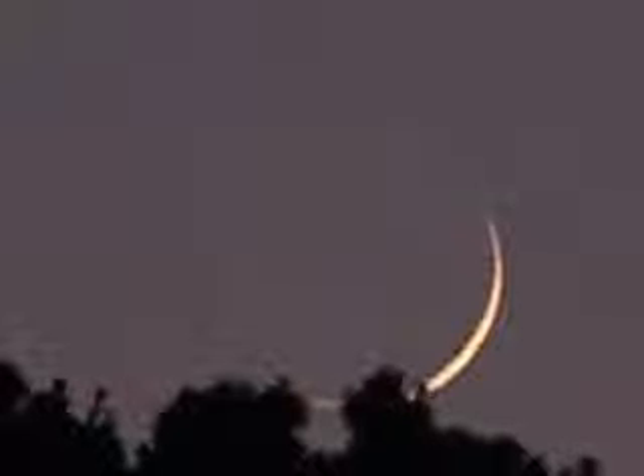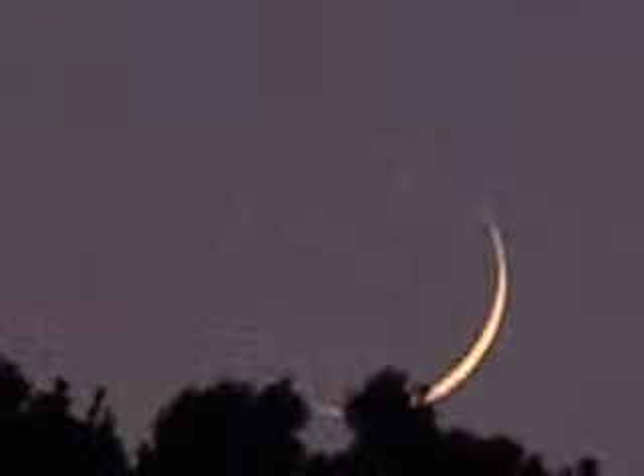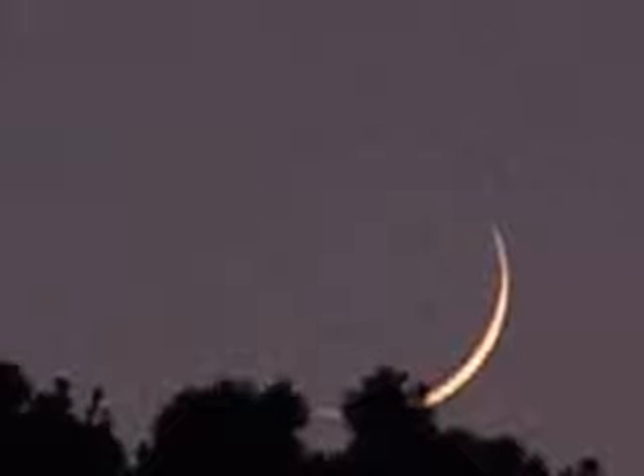With the crescent moon, it's very near the sun in the sky. It's going to set very shortly after the sun, and that's what we're seeing here.